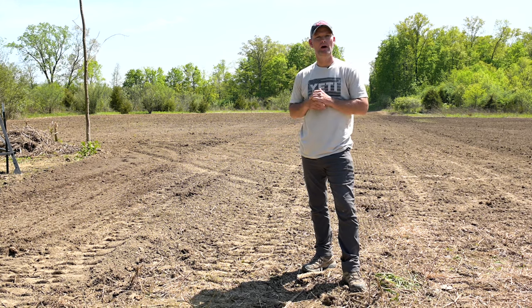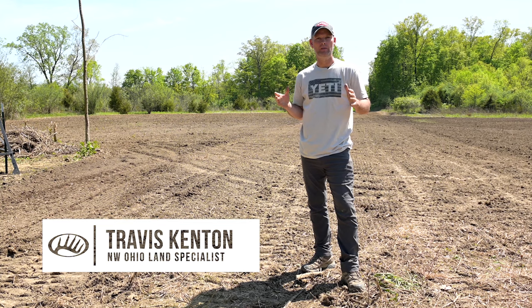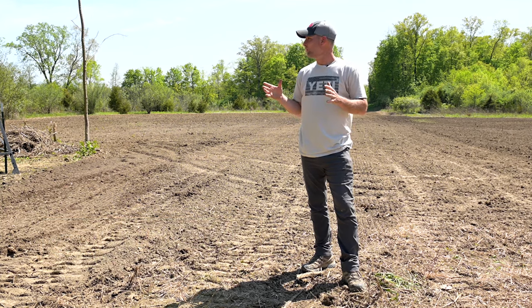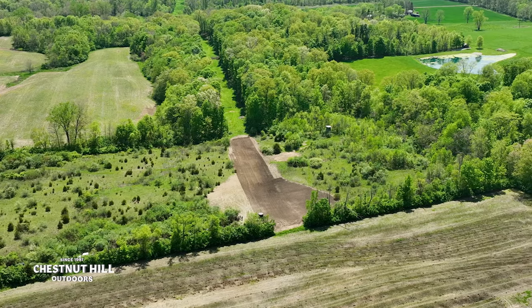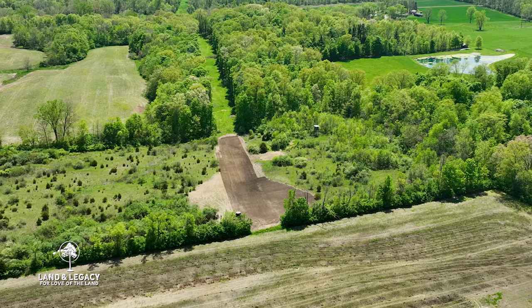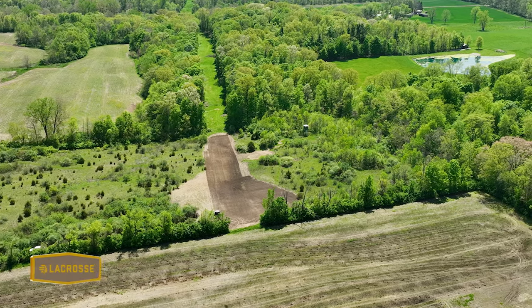Hey guys, today we're here in west central Ohio on a farm. This was a blank slate just a few months ago. We're going to talk about why we put this where it's at. There's a 25-acre swath through here — not very big at all — but we really wanted to create something to control deer movement and put them where we want them, when we want them.